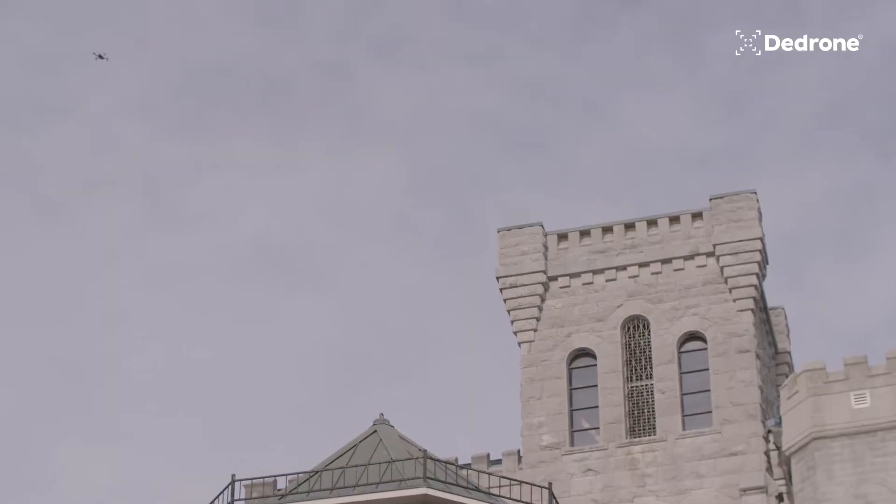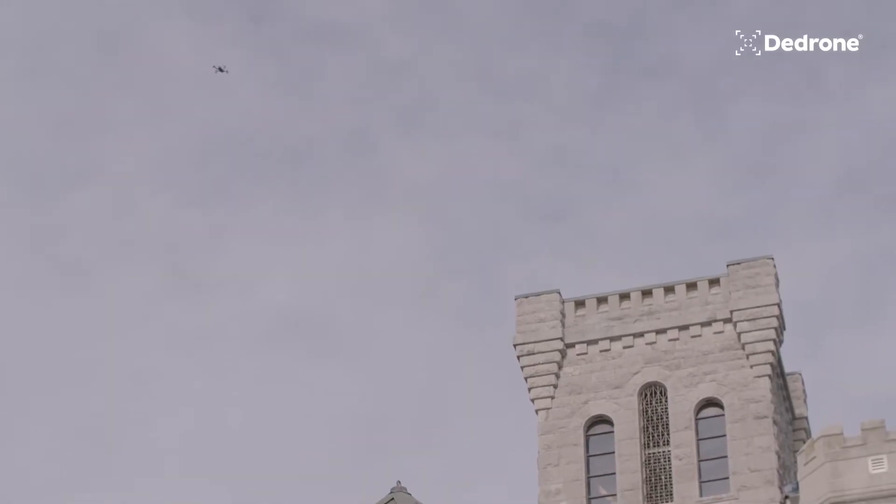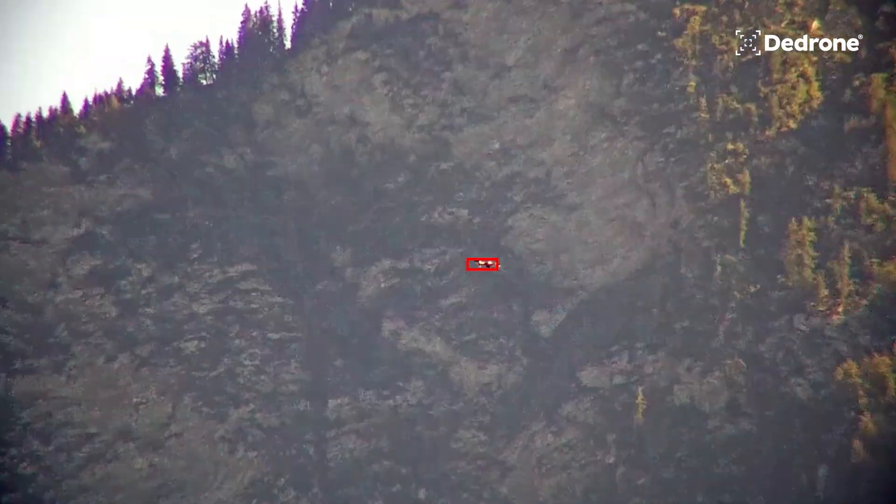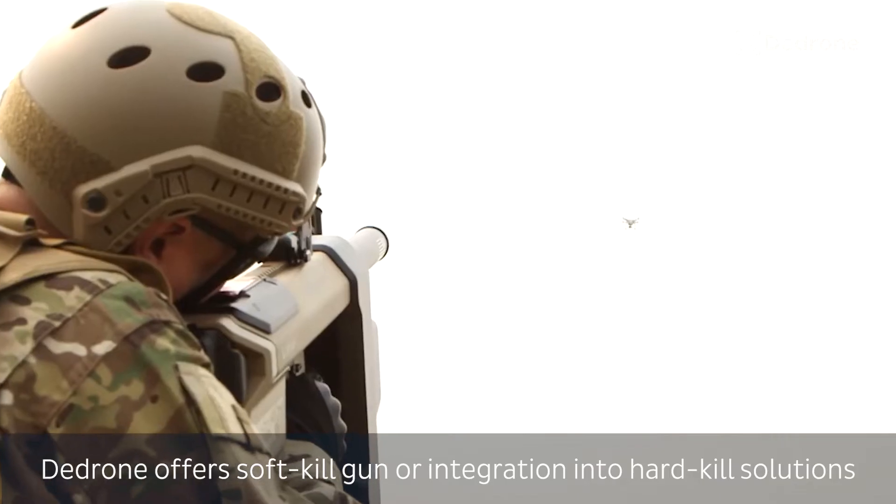I also had it set up on my laptop where I could go off to the side and actually just pull up the whole map of the property and initiate that scan procedure to check the airspace.